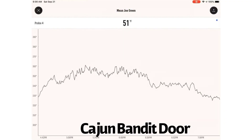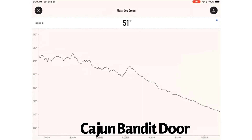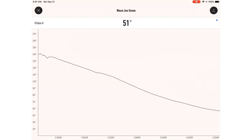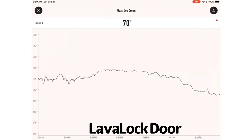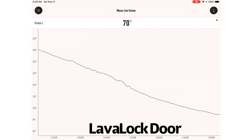Take two: the next test was started at 3:30 in the afternoon. The Cajun Bandit door hits its peak two hours in at 361 degrees, then starts to decline, reaching 200 degrees around midnight — an eight and a half hour burn. The Lava Lock door hits a peak temperature of 321 degrees, sustains that for four hours, then hits 200 degrees 11 hours later.